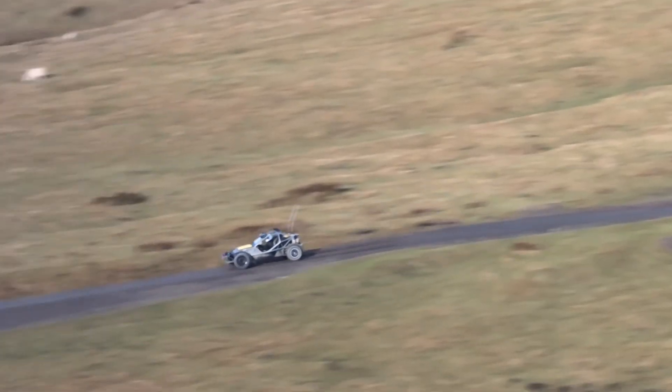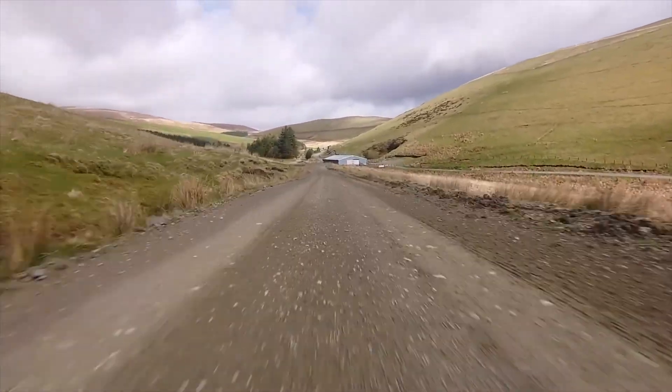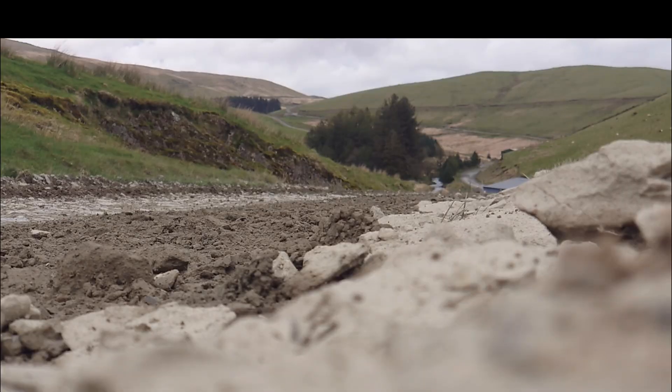Furthermore, the e-Nomad benefits from a 30% reduction in drag compared to the Nomad 2, without affecting the downforce. This was achieved by covering the tubular chassis and adding a sleeker roof that integrates the full-size spare wheel.